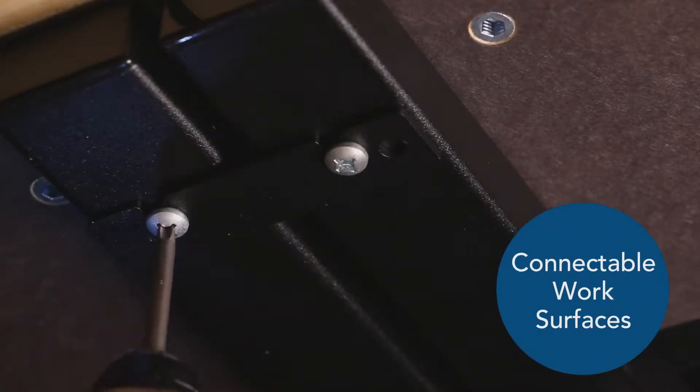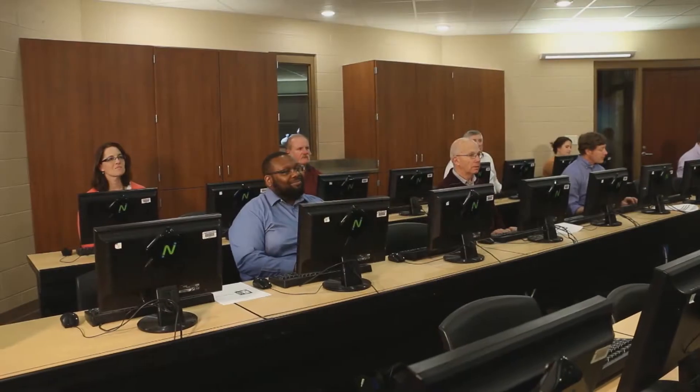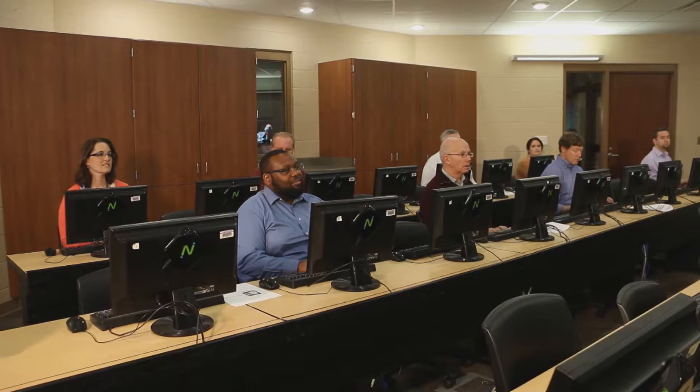Connectable work surfaces and a wide variety of optional accessories allow easy adaptation to unique classroom environments. The Spectrum Evolution Desk is the perfect desk to take your learning environment to the next level.